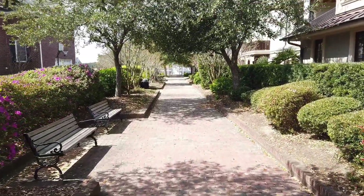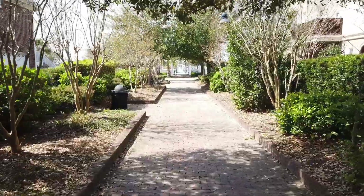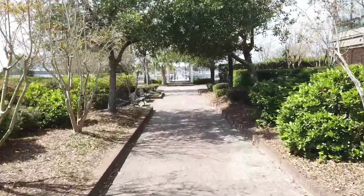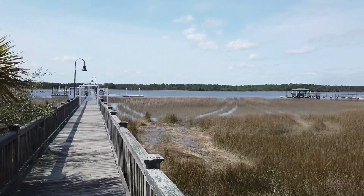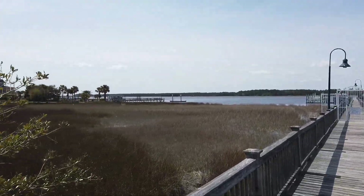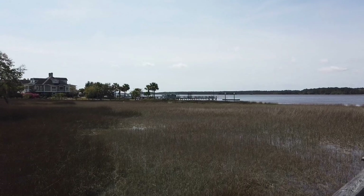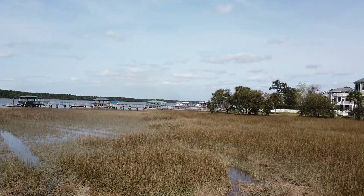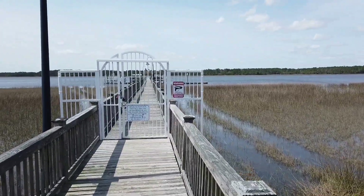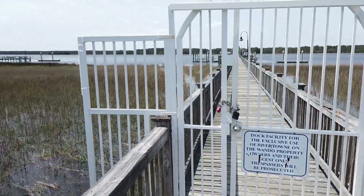We're down from the Rivertown on the Wando amenity center with the pool and tennis courts. Now we're walking down to an area where people who live back here can fish and crab, and those that own boat slips have a place to keep their boat. We're on the banks of the Wando River — this is a true deep river. It is tidal, so you get about a four to five foot swing depending on the tides. To our left leads out to Charleston Harbor and on out to the ocean, and back up this way you go further up the river. This dock facility is for Rivertown on the Wando property owners and their guests.